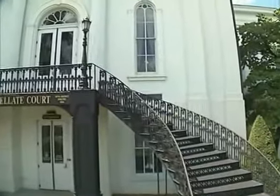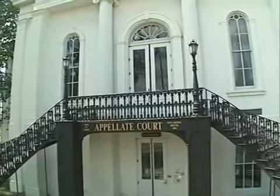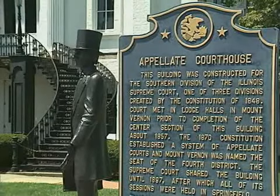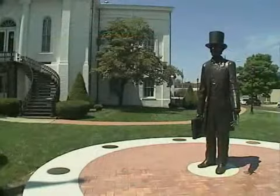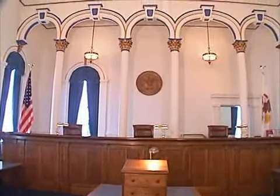The Illinois 5th District Appellate Courthouse dates from the middle of the 19th century and features a classical design common among important buildings from the era. A statue of Abraham Lincoln was recently erected on the front lawn of the courthouse to commemorate Lincoln arguing a case here. Tours are available on days when the court is not in session.